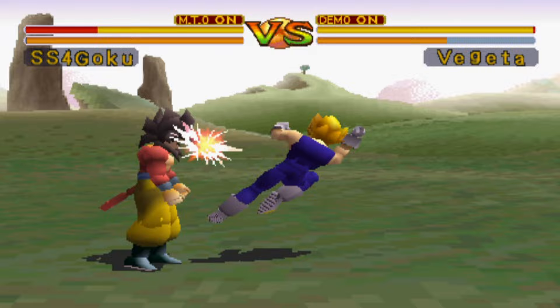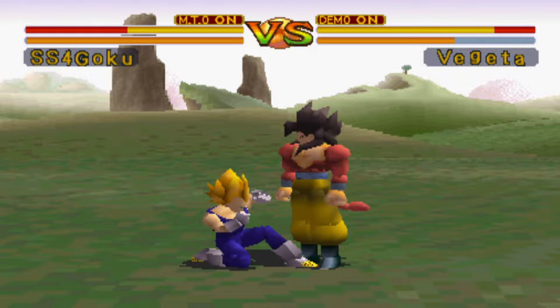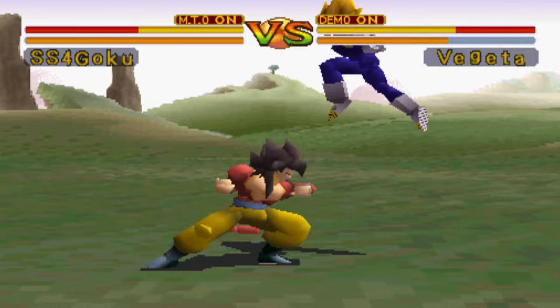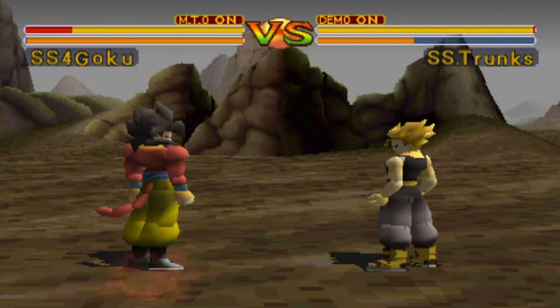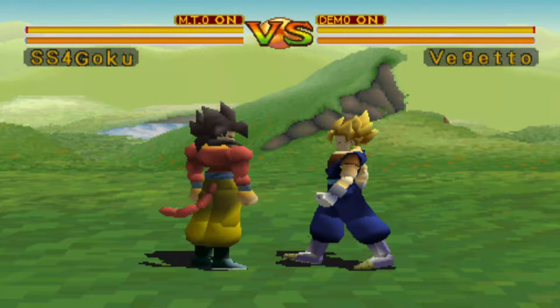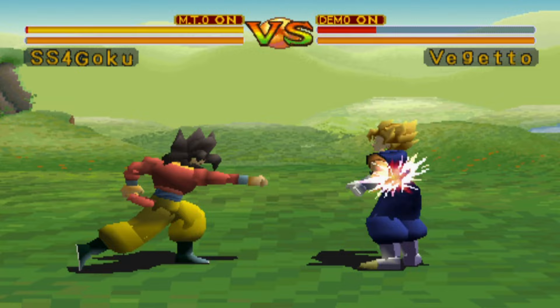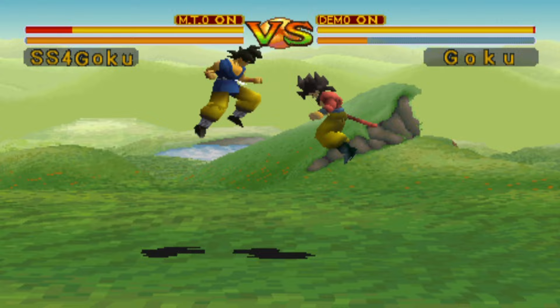Probably the most frustrating part about the character selection for me is that, as a Vegeta fan, we only have one single iteration — his Super Saiyan 2 form, and it's not even from GT, it's his outfit from the Buu Sagas. Meanwhile, we get four different variations of Goku and three different variations of Trunks: his standard and Super forms in GT clothes, and then his Future Trunks iteration from the Android Saga. You'd think they would at least throw us a bone with Vegeta's Super Saiyan 4 transformation, but no — no Super Saiyan 4 Vegeta and no Super Saiyan 4 Gogeta. Instead we get Super Vegito, also from the Buu arc. I sort of suspect this was being developed as a 3D Dragon Ball Z game that got turned into a GT game halfway through development — over half the characters here are straight from Z.